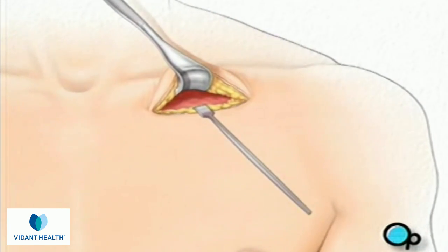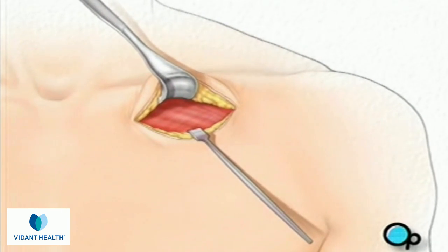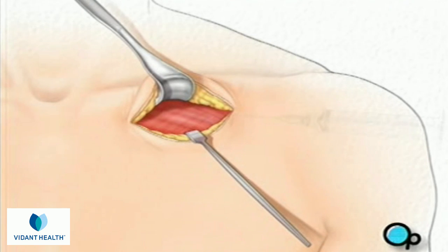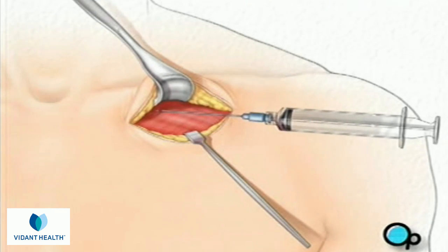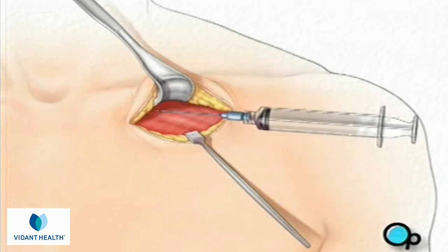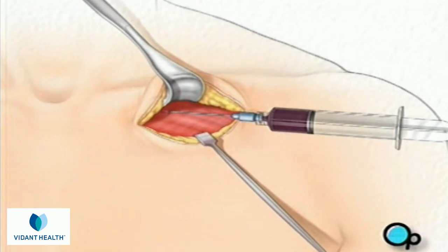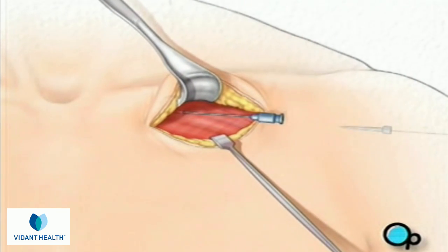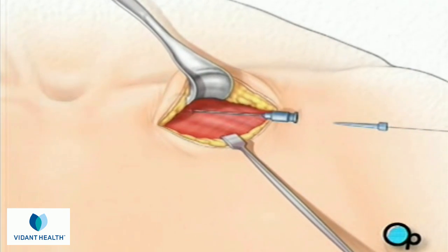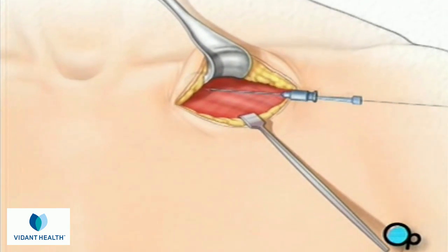Next, the team will use instruments called retractors to hold back the skin and underlying tissue. They'll locate a large blood vessel called the subclavian vein. Using a special needle and syringe, your doctor will puncture the wall of the vein. A thin guide wire is then inserted through the needle and into the vein, and your doctor gently pushes the wire until it reaches the heart.